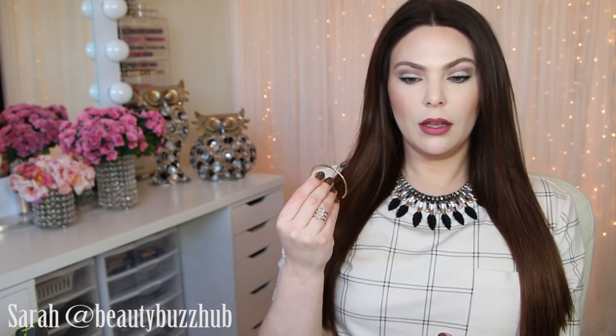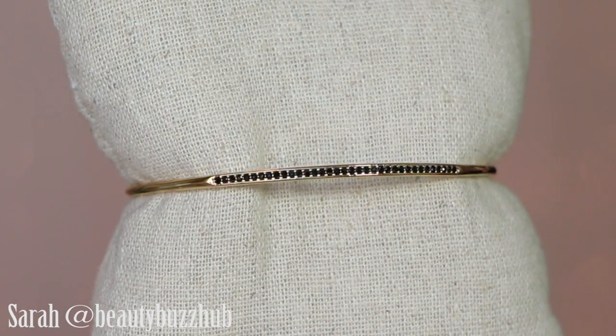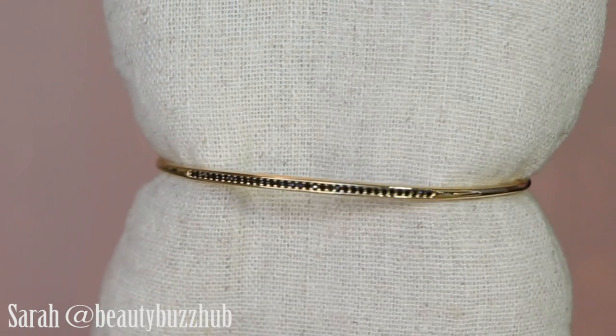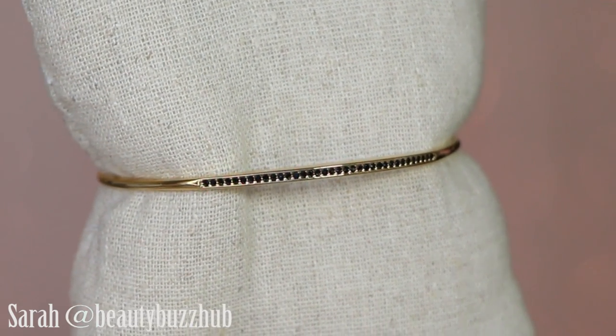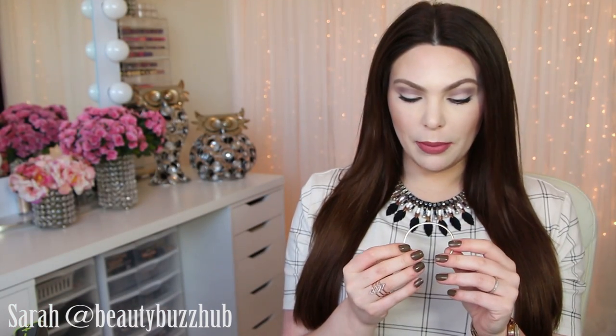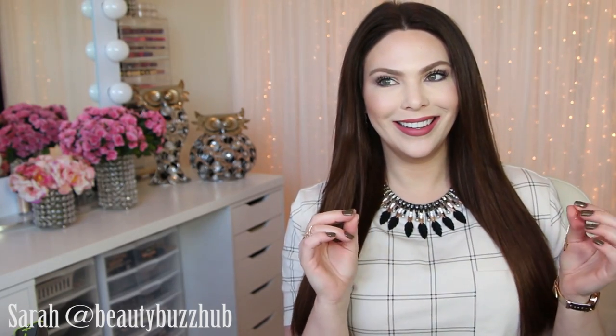Another very delicate cuff — this is the Diamante Cuff at $34. This would be really pretty with the Sphinx Cuff because it's kind of the same thing but on a smaller scale. It is the shiny gold finish with the black pavé little crystals. Super pretty — I love the black and the gold.